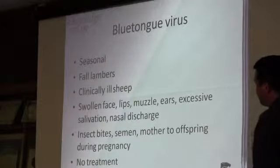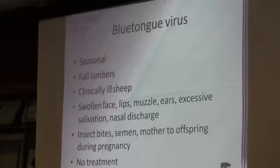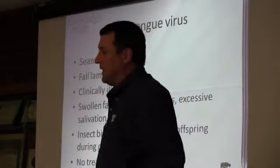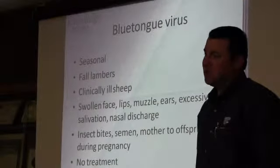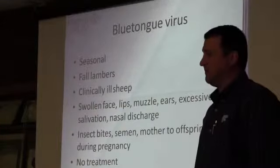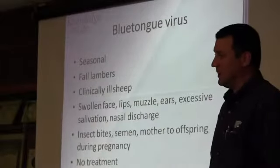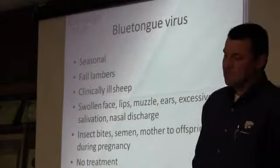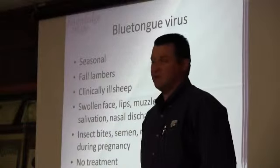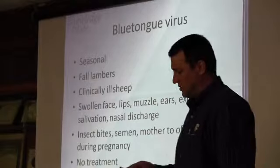Blue Tongue is more of a problem in fall lambers. You're going to see clinically ill sheep with typical signs: swollen face, lips, and muzzles, and you'll start to see lesions. There is no treatment — all you can do is feed them as soft a feed as possible to keep them encouraged to eat, otherwise they'll go off feed. It's a virus; you've got to let it run its course, and once it does, then you're in good shape.